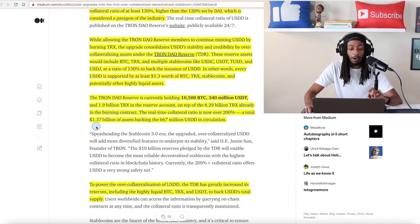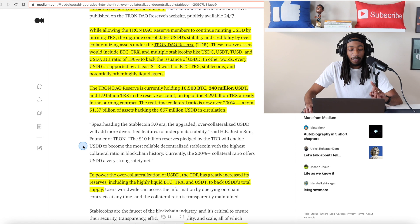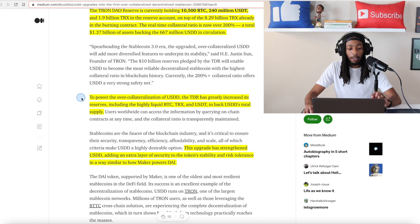We can see by the statement here: to power the over-collateralization of USDD, the Tron DAO Reserve has greatly increased its reserve, including highly liquid Bitcoin, TRX, and USDT Tether, to back the USDD total supply. This upgrade has strengthened USDD, adding an extra layer of security to the token stability and risk tolerance in a way similar to how Maker powers DAI.